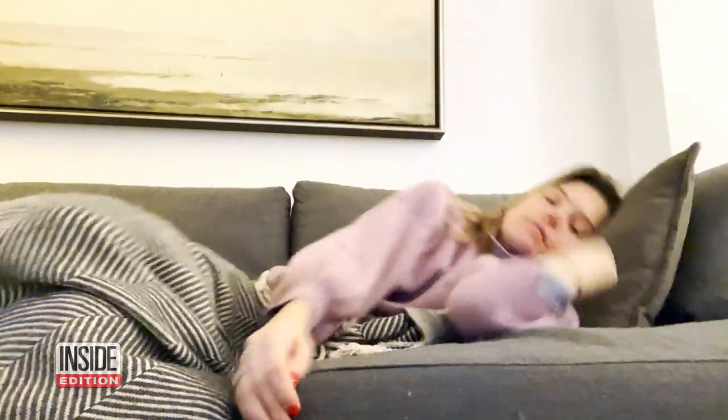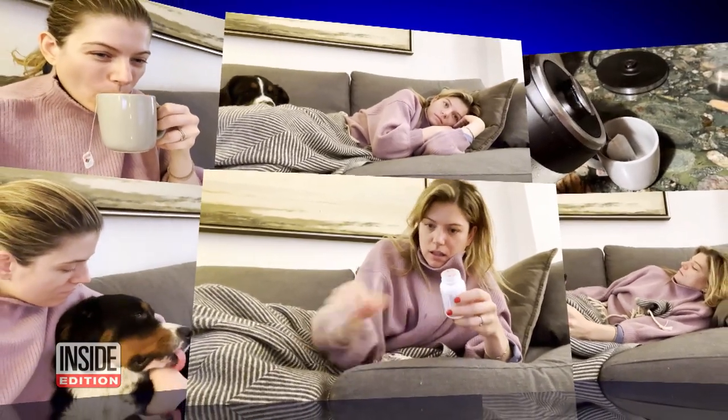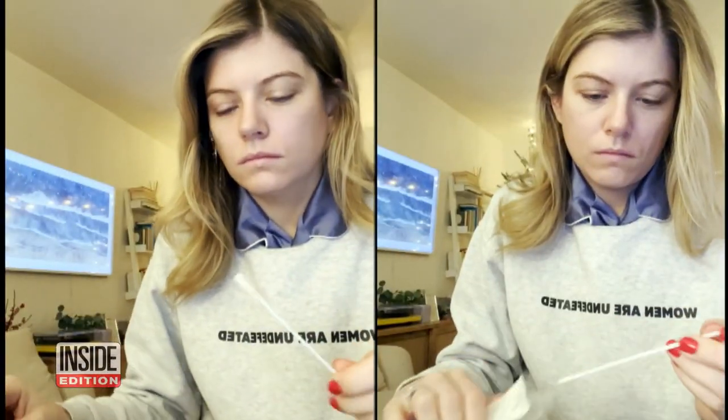Inside Edition's Allison Hall has COVID despite being fully vaccinated. She says her dog hasn't left her side since she started feeling symptoms. She's keeping a video diary as she recovers. Her symptoms include a very sore throat, so she's drinking lots of tea. She took two COVID home tests — one swabbing her nose, the other swabbing her throat.